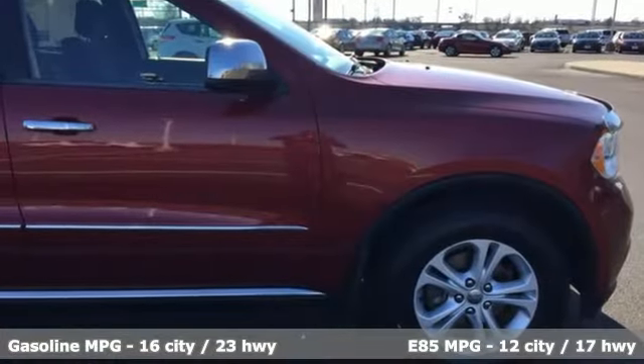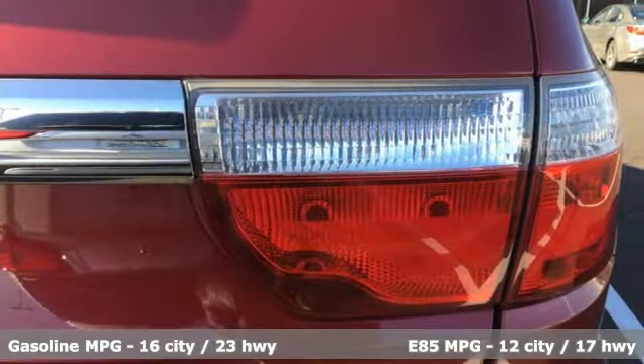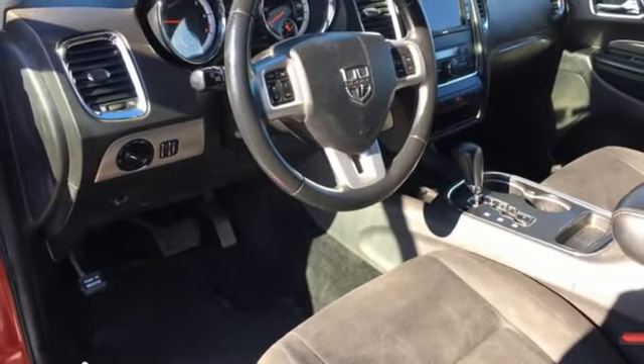And it comes with all the amenities you need: streaming audio, power heated mirrors, dual-zone climate control, rear parking sensors, wireless phone connectivity, and manual tilting steering column.